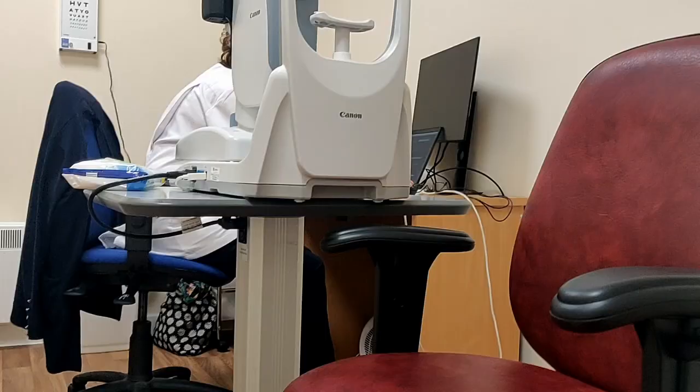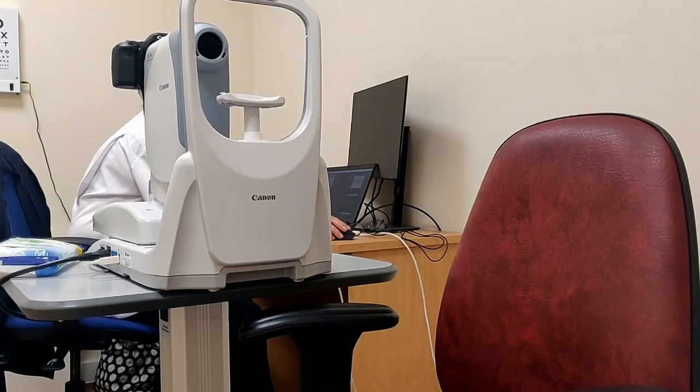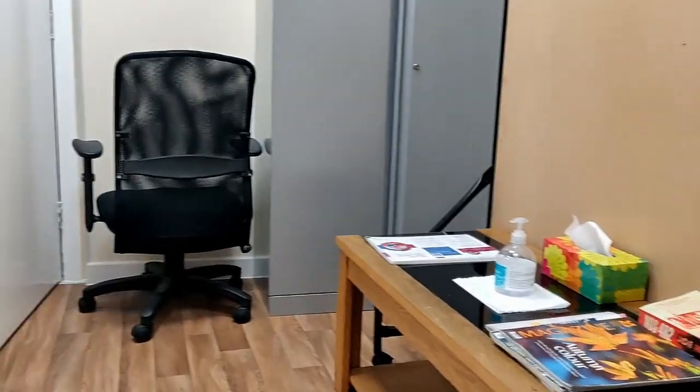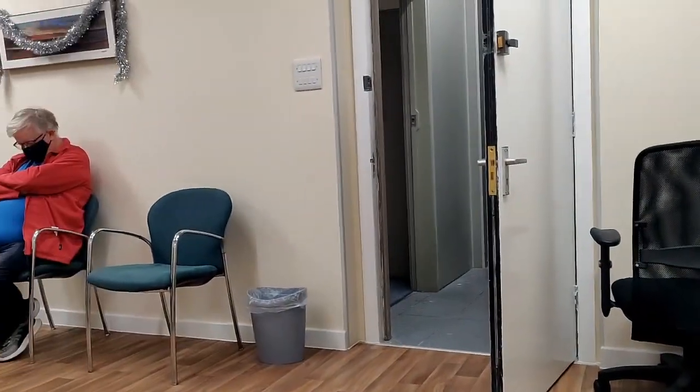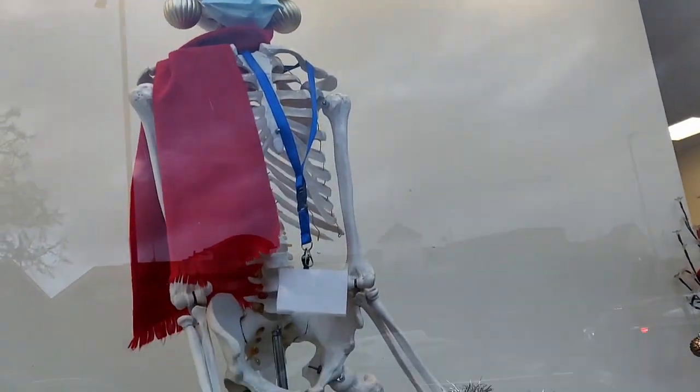I didn't have to wait long at all at the retina screening. First, she examined my general vision by having me read the letters on the board, then she photographed my retina using a machine. I had expected to be getting eye drops to dilate my pupils, but she actually didn't need them this time — which is really great because it meant my vision wasn't blurry at all. It was a quick appointment, maybe about 10 minutes. I didn't get any results at this time; those are coming later.